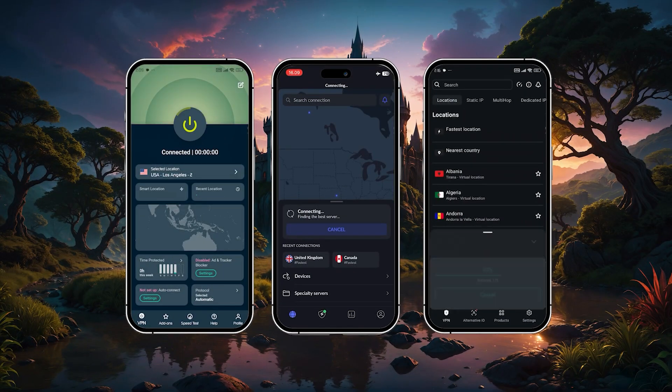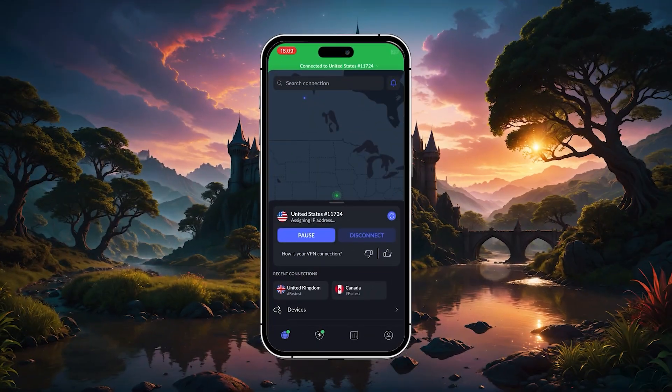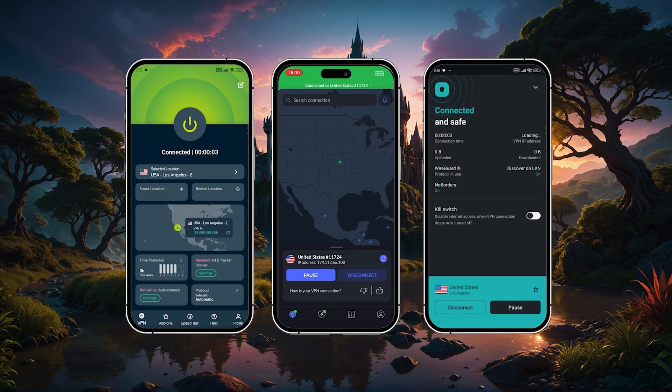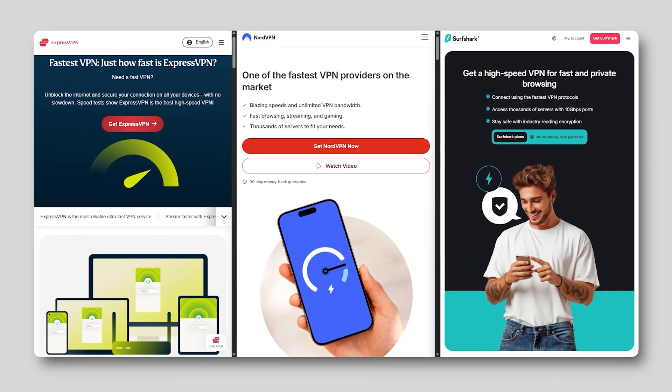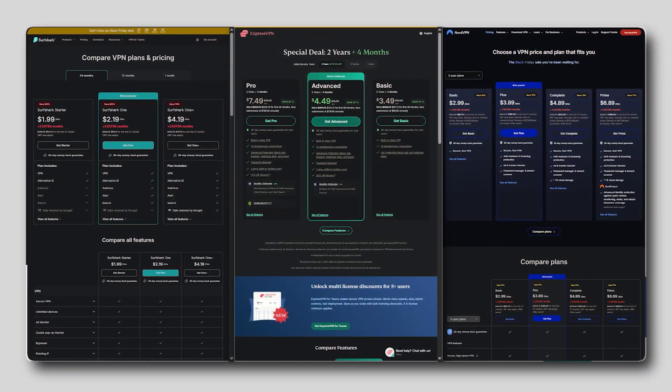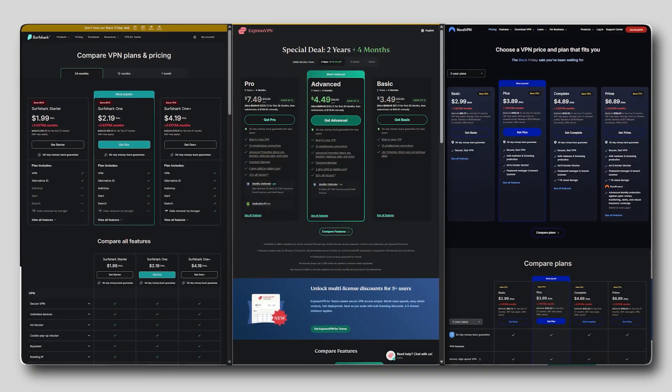So when it comes to my top picks for Android — ExpressVPN, NordVPN, and Surfshark — they each offer something a little different depending on what you're after. Whether that's faster speeds, more advanced features, or just better value for longer-term plans, any one of these can be a solid fit depending on your needs.